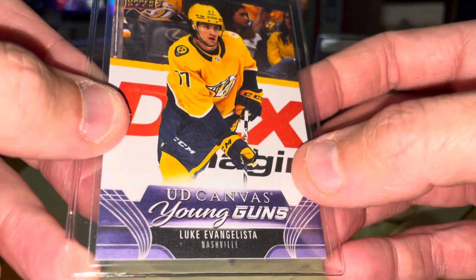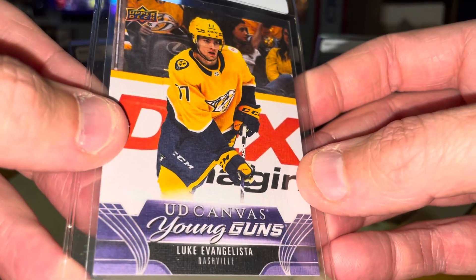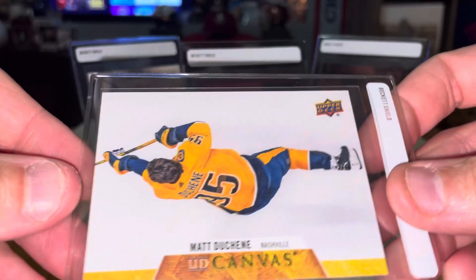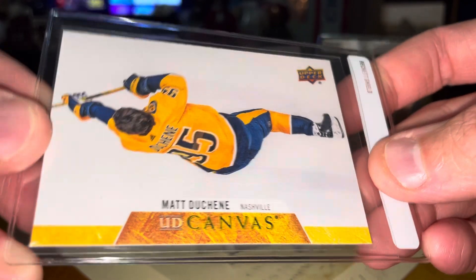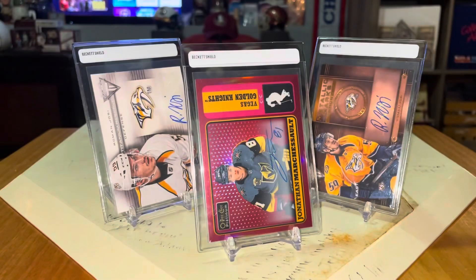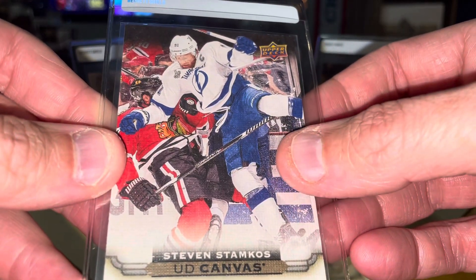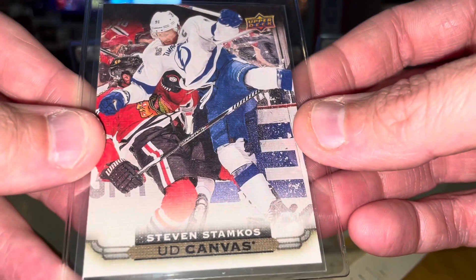Going to close it out with a couple from the LCS. We've got another canvas of Matt DeShane — cool image there. And then Stammer, now with the Preds. That's a really, really cool image there. Love that.